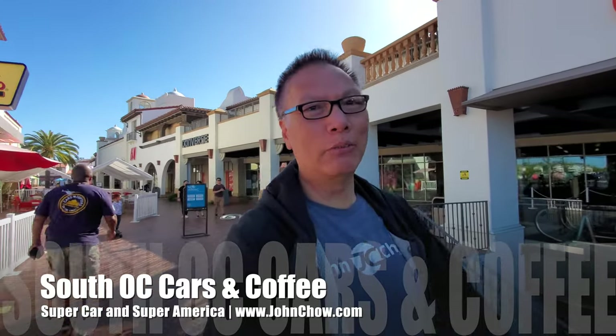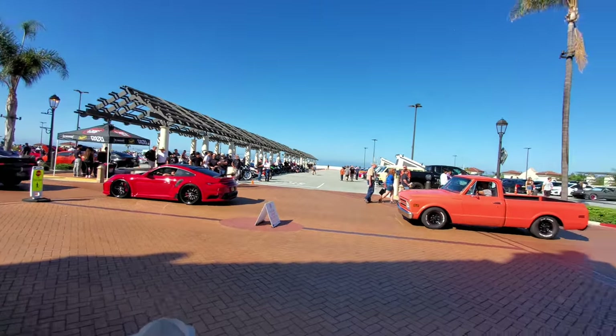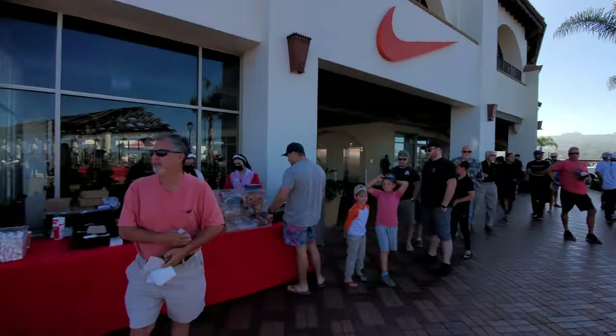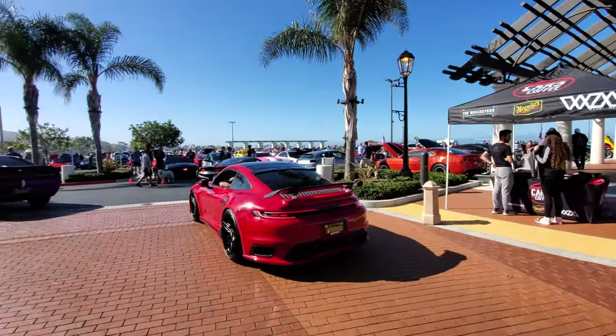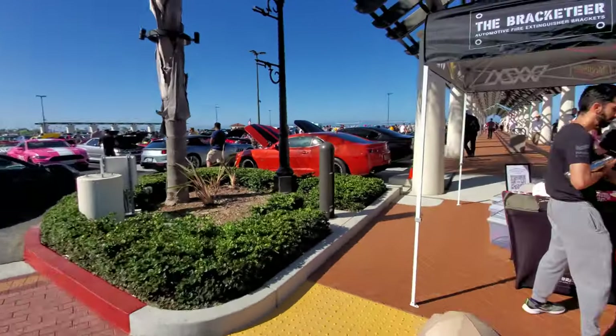Hey everyone, John Xiao here from johnxiao.com. It's Saturday and I'm here at the Sanctum at the Outlet for the weekly South OC Cars and Coffee. This is the world's biggest weekly car show. The show has just gotten started and cars are coming in — here's the lineup for coffee, and I spotted this Porsche on the way here. I actually beat him to parking and there's Sarah.